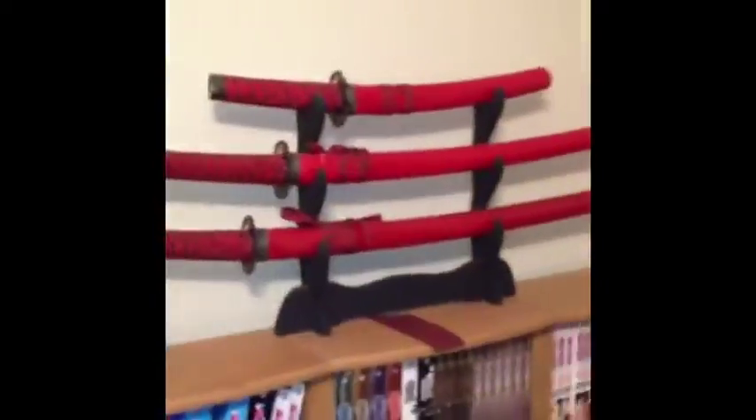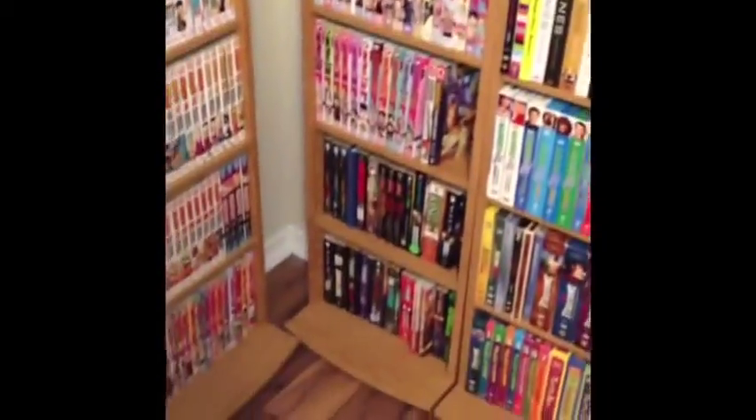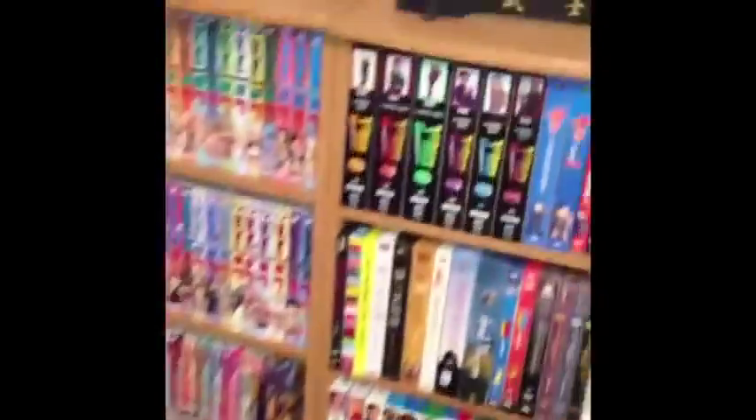Oh, there's one more thing I forgot to show — of course the most important area: the living room. You can see my nice big screen TV here, all my gaming systems underneath — my Xbox, PS3, modem, and whatnot. I have my movie collection, a lot of movies, and books as well. I have my sword collection — a few swords up here. I also have some manga on this shelf, and on the bottom here are my regular books and all my TV shows.